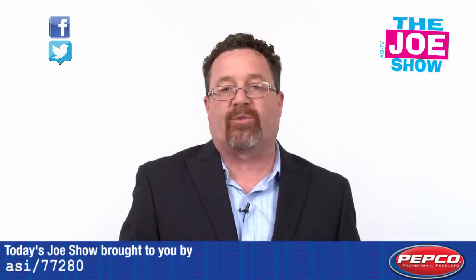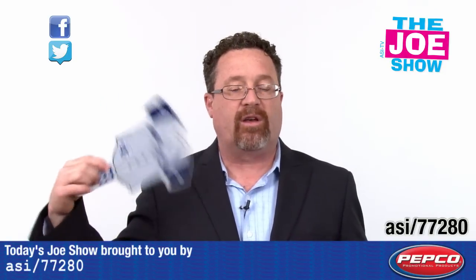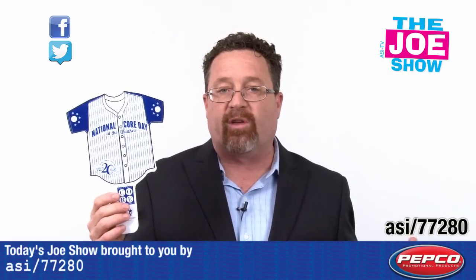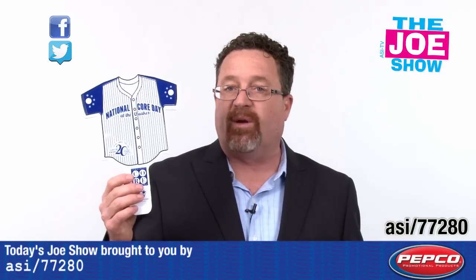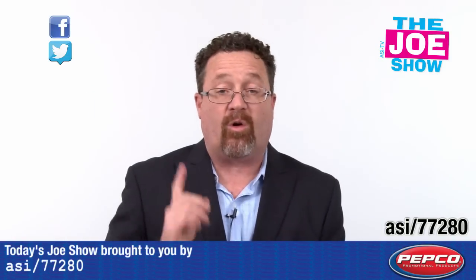Now I have some products for today's Joe Show sponsor, Pepco Poms. Let's start off with two hand fans here. You have a jersey here — it's great to cool myself down in this hot studio. Think of all the sports teams playing in the hot summer months. If you're running a baseball tournament or a softball tournament, fans that come out can get one with your club information on there, and they can sit in the stands and cool themselves off.